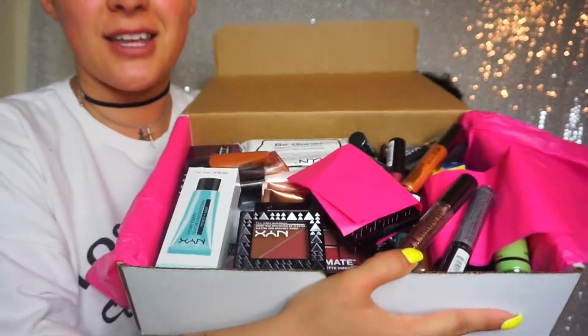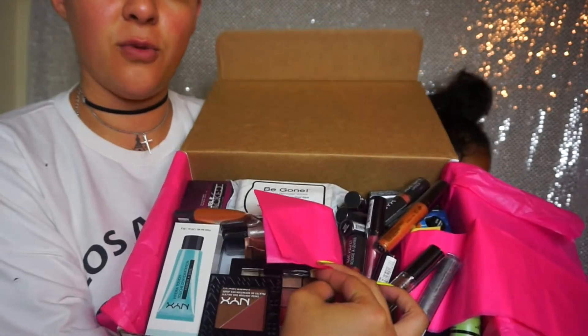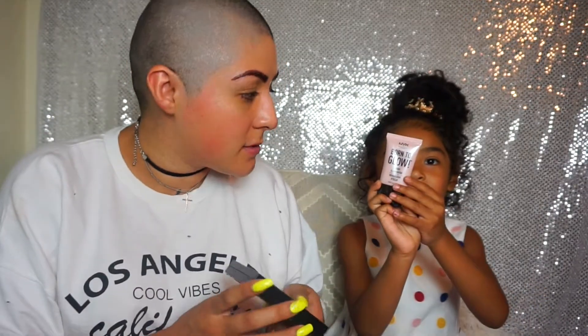So let me show you guys the box. They gave us a whole bunch of goodies. Most of the stuff we definitely already have. Since I'm not in the Face Awards, I'm allowed to do giveaways now, so definitely watch out for the giveaways that are coming up. But they just gave us some contour palettes and some Born to Glow liquid illuminators.